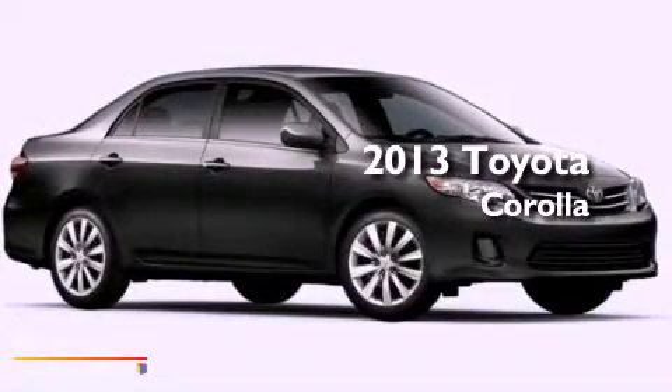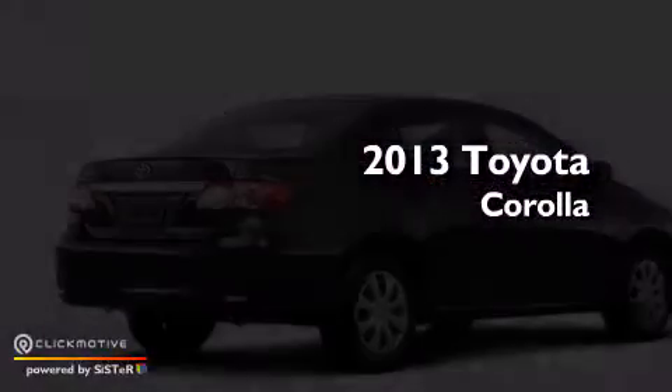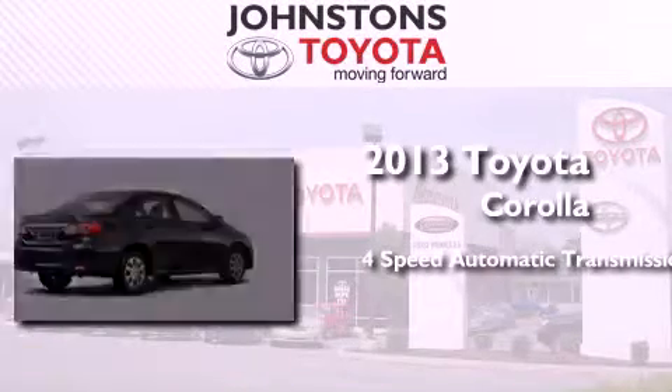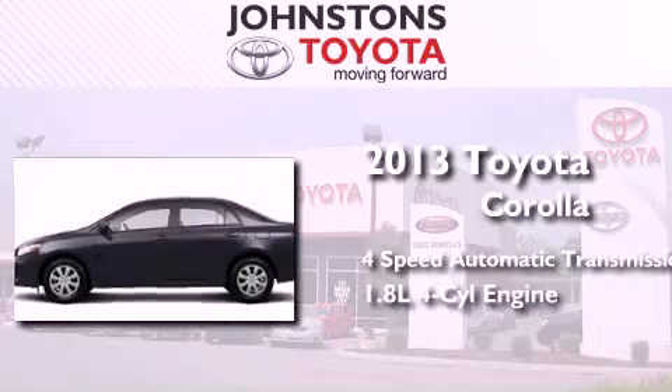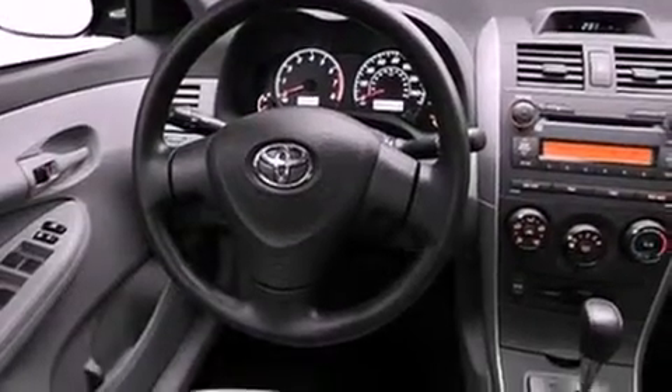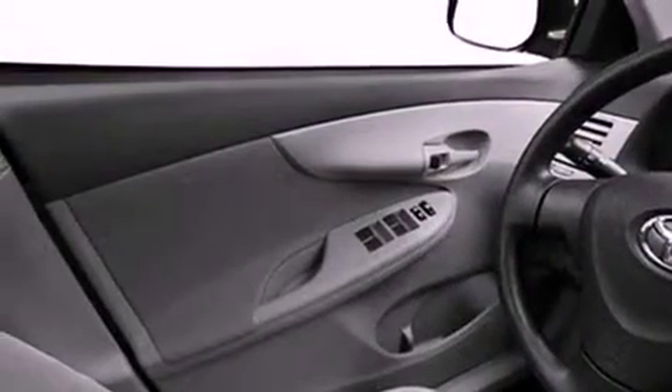This is a brand new 2013 Toyota Corolla. This four-door sedan has a four-speed automatic transmission and an inline four-cylinder engine. All of the following features are included: an iPod-ready stereo system, so you can take your music with you.